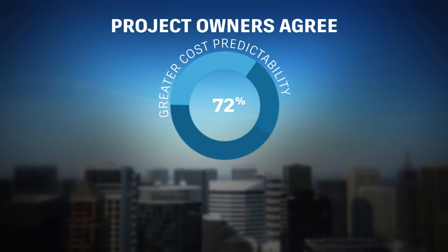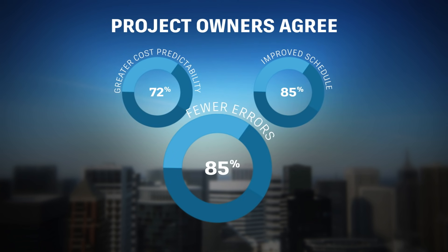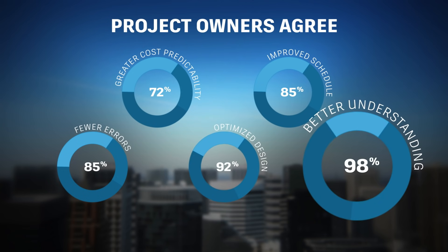BIM provides insight into a design's constructability, improving the efficiency and effectiveness of the construction phase, and also providing a better understanding of the building's future operations and maintenance.